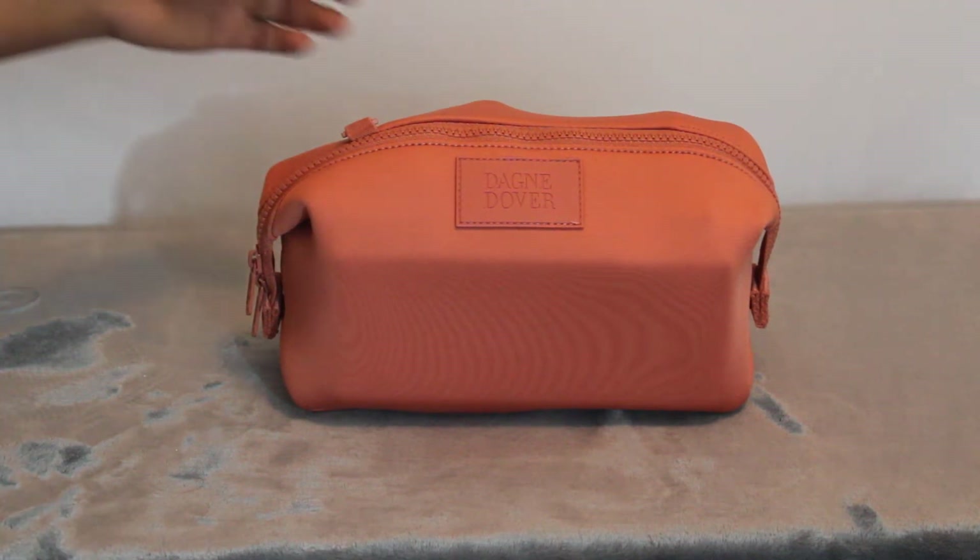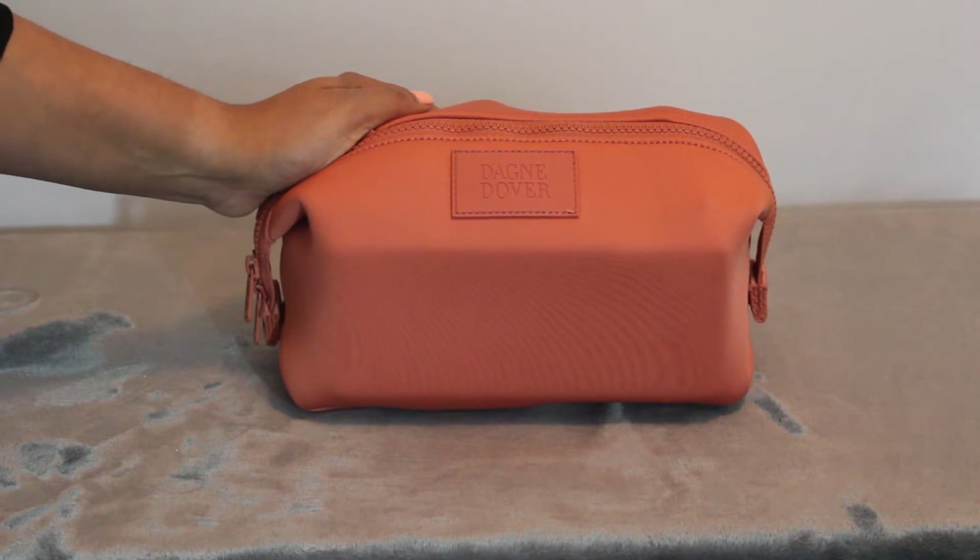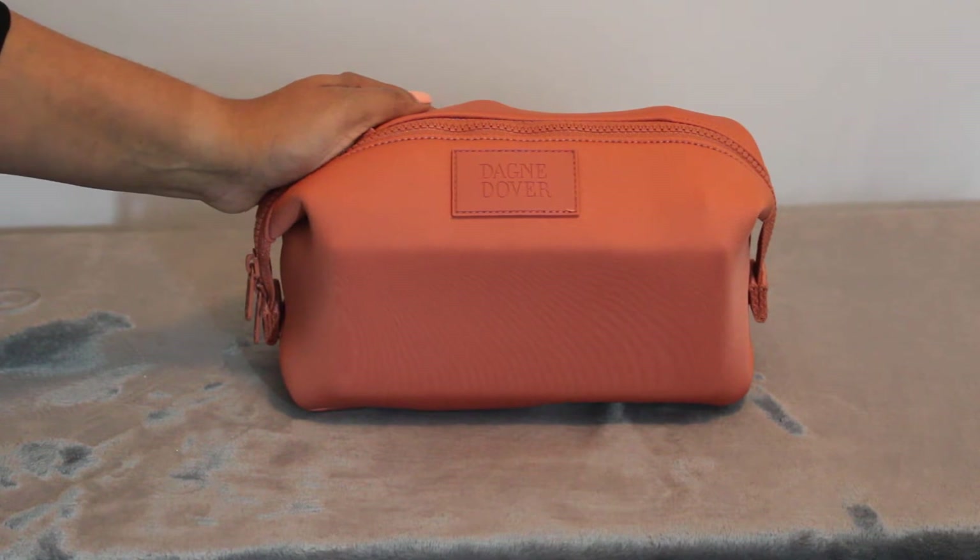Hi guys, it's Andy from the Postpartum Closet here. I just wanted to come on here and do a quick video for you on the Dagny Dover Large Hunter Toiletry Bag.